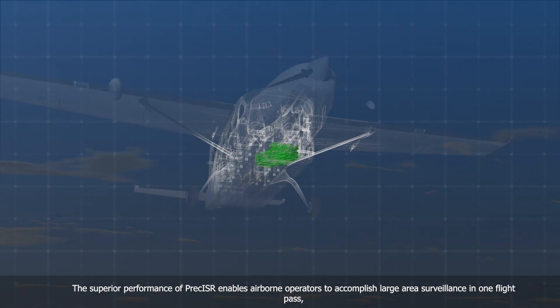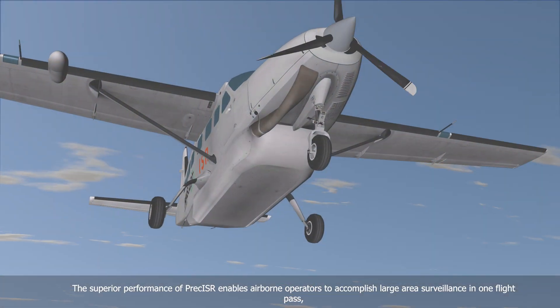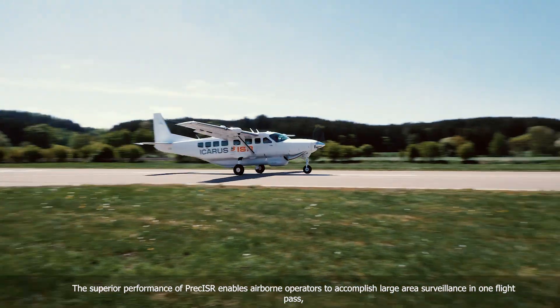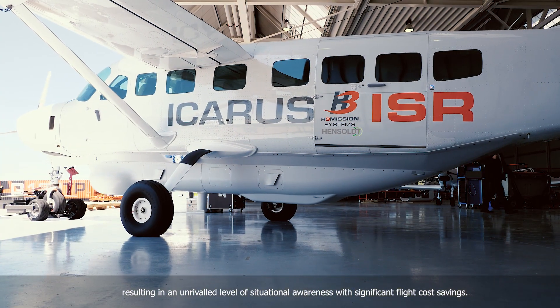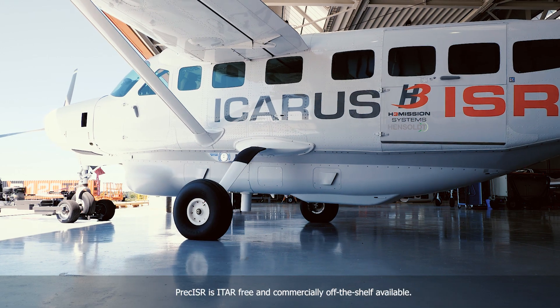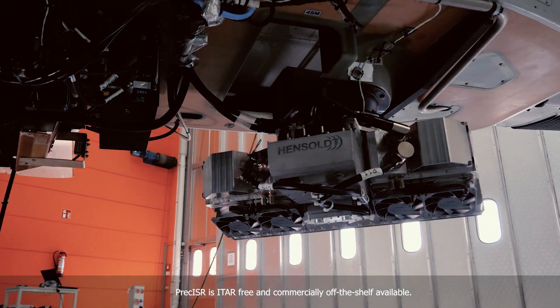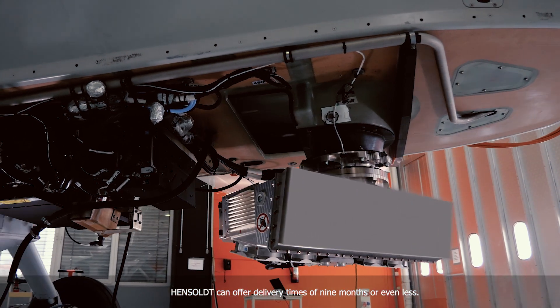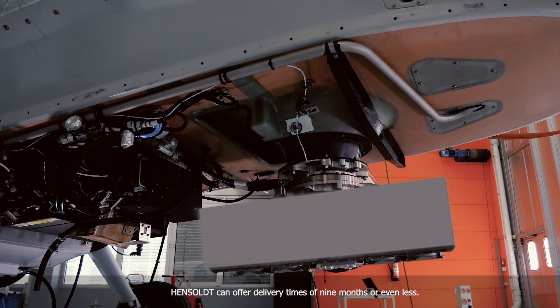The superior performance of Preciser enables airborne operators to accomplish large area surveillance in one flight pass, resulting in an unrivaled level of situational awareness with significant flight cost savings. Preciser is ITAR-free and commercially off-the-shelf available. Hensalt can offer delivery times of nine months or even less.